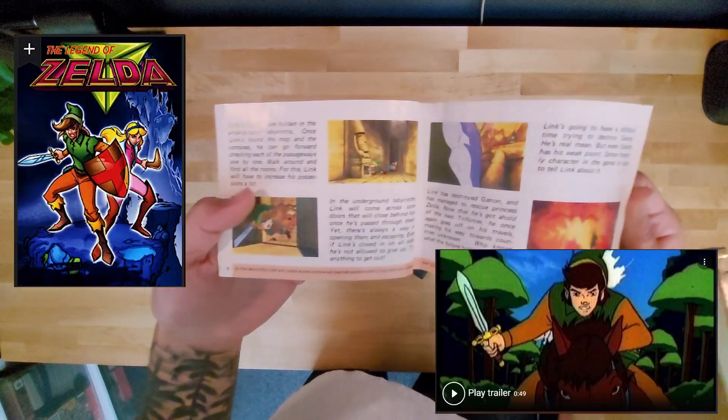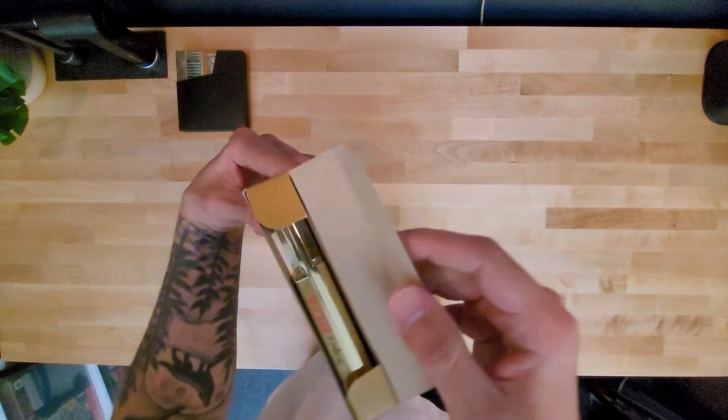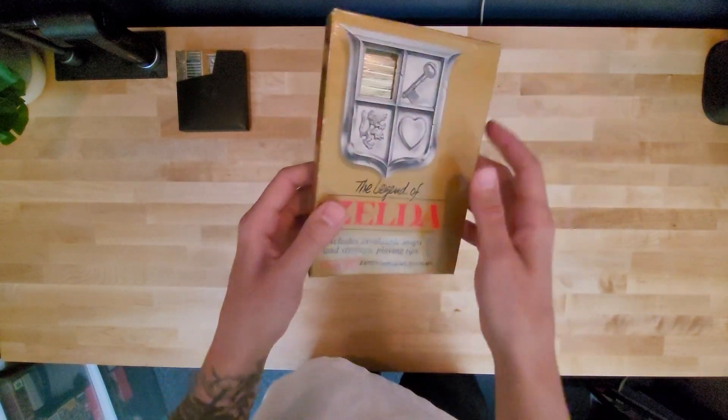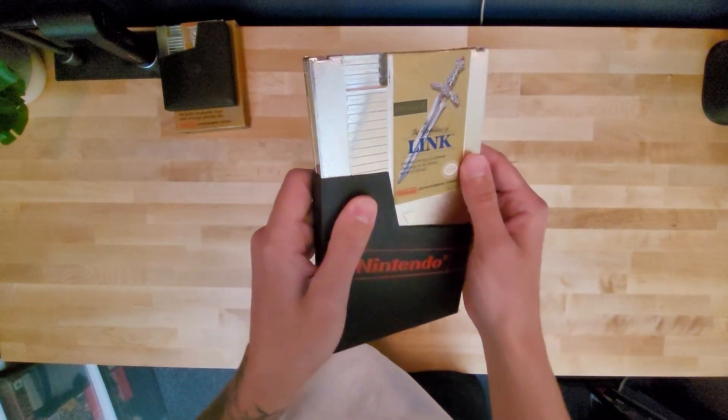I actually have the original box for the first game. I really like it. I think it's really cool. I do have the second Zelda game also — Adventure of Link.